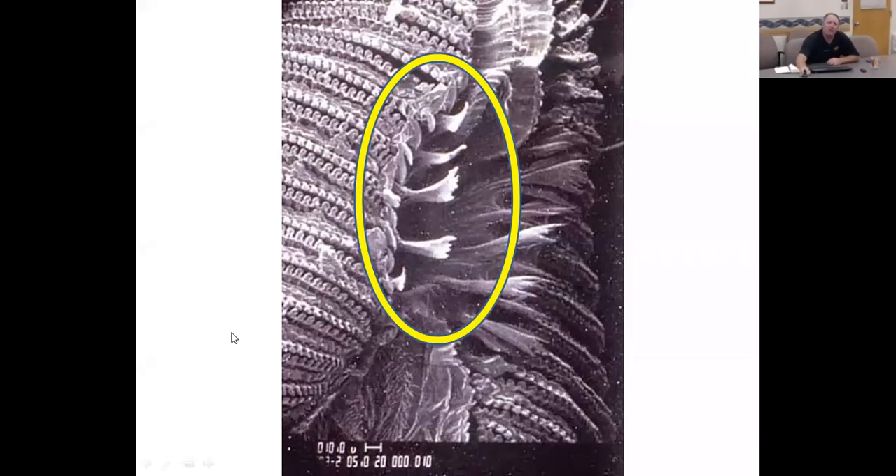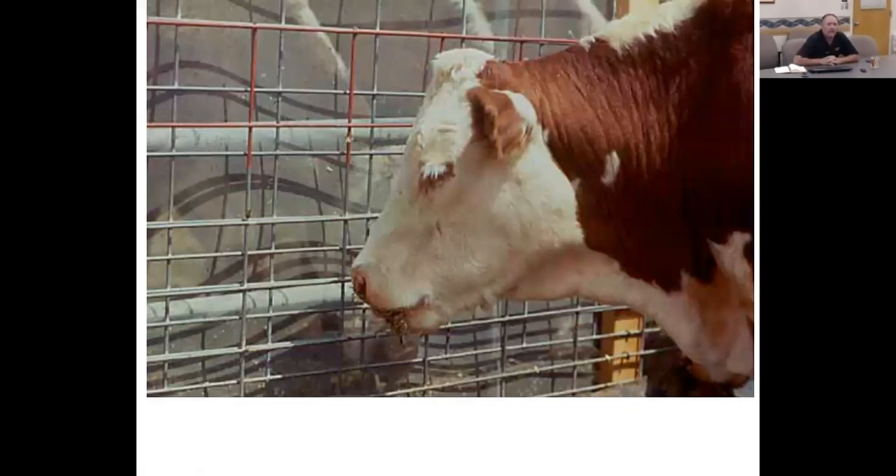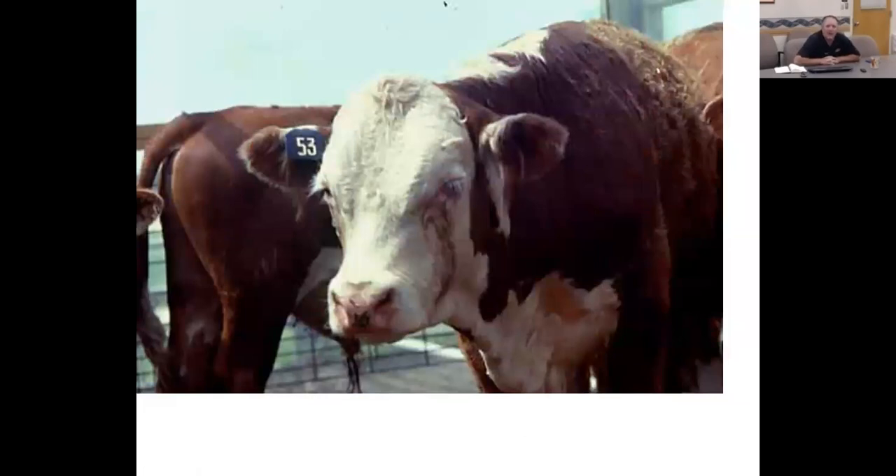This micrograph shows the face fly mouth part — it has a sponging-type mouth part just like a house fly, but that area circled in yellow shows the pre-cibarial teeth that scratch the cattle's eye and cause the irritation. A trial done in Nebraska in the late 1990s with a Hereford animal showed that with a screen enclosing flies, the fly-exposed animal had dramatically more eye watering compared to the unexposed animal — illustrating why face flies are more problematic in keeping the pink eye pathogen prominent in a herd.